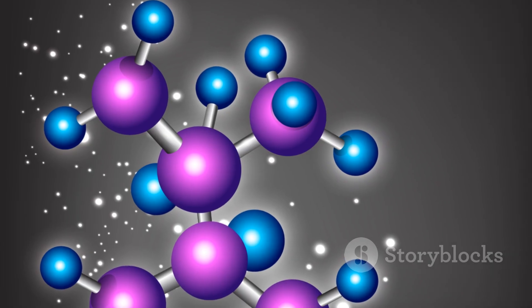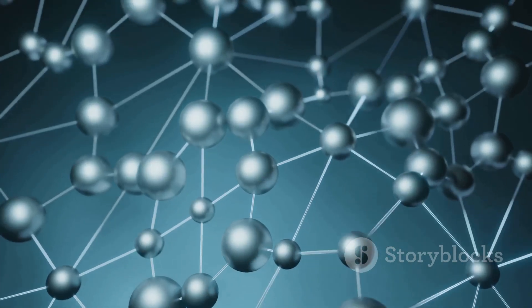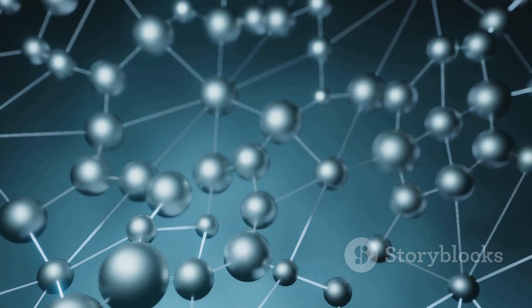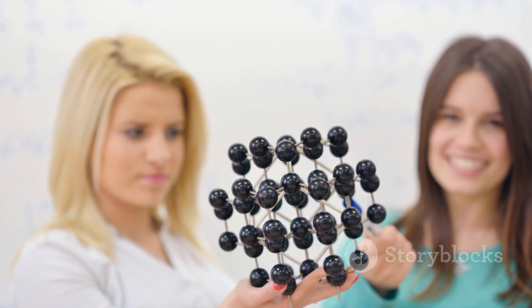Atoms are incredibly tiny, yet they hold the potential to build everything. By themselves, they are just simple units. But when they start connecting, that's when the real magic of life begins to unfold. When atoms join together, they form molecules.